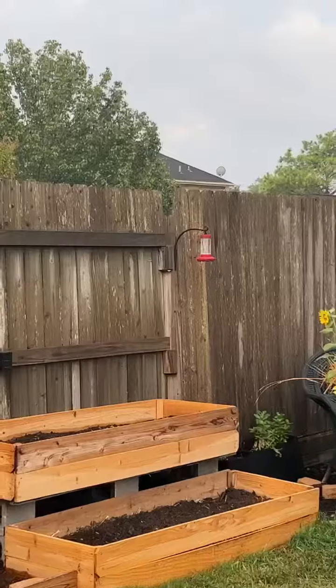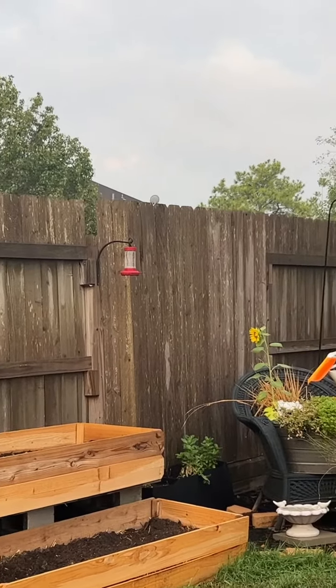That was a real nice hummingbird visit. There's about three of them — they just come zipping around, zoom zoom zoom all over the place all day. They're funny!